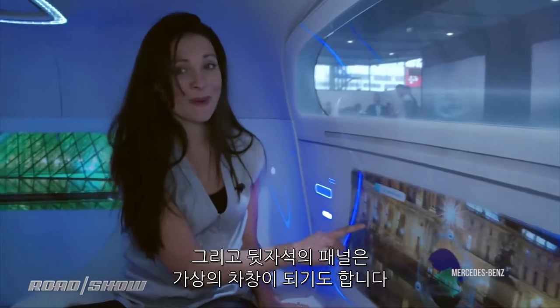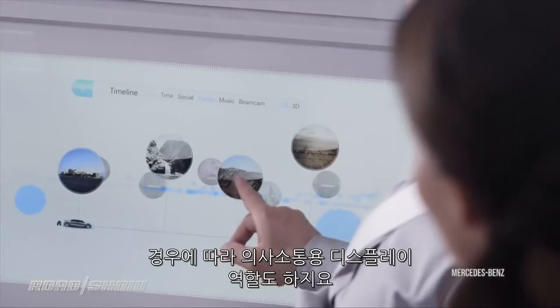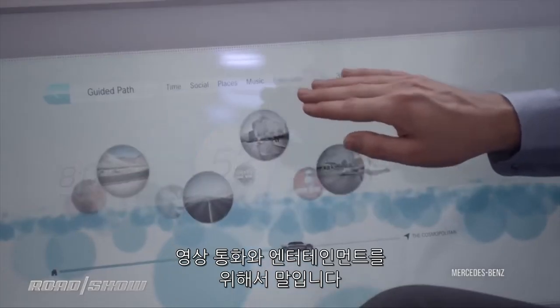The rear panel of the cabin is also a virtual window to the back. When not in invisible mode, these panels can become traditional interactive displays for information or entertainment.